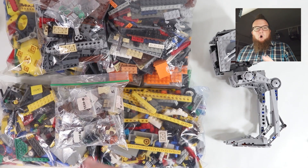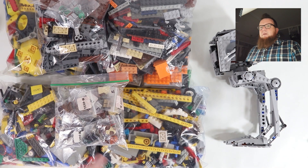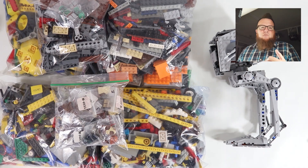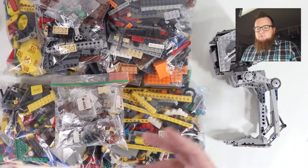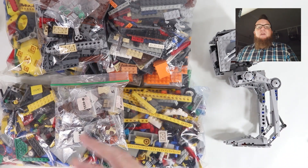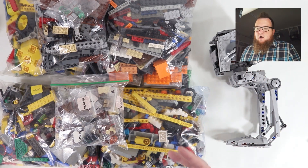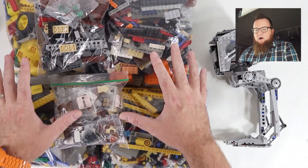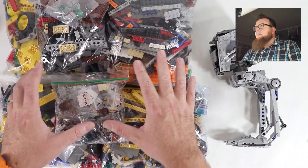I've seen a lot of other YouTubers do haul videos where they go to Walmart or the Lego store and come back with bags full of Lego sets. I don't buy that quantity of new Lego stuff very often, but I do come across used Lego quite often. If you want to see the other haul videos planned this week, please subscribe and hit that bell icon.